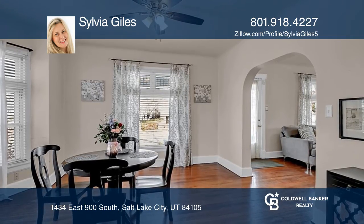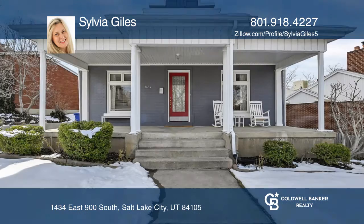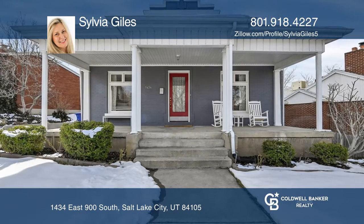The full walkout provides so many possibilities for a guest suite, office, and more. Sylvia Giles would love to tell you more.